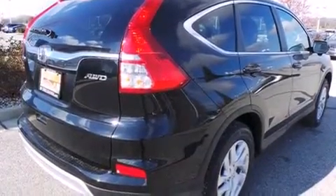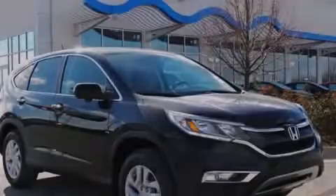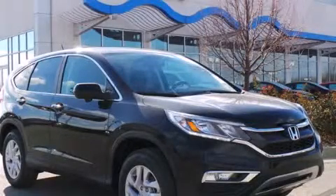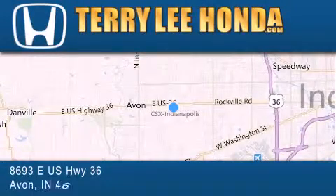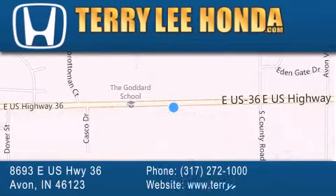We hope you found this video informative. Please contact us today. At Terry Lee Honda we offer new Honda cars in the Indianapolis area along with used cars, trucks, and SUVs by today's top manufacturers. Stop by and visit at 8693 East US Highway 36 in Avon, or see us online at TerryLeeHonda.com.